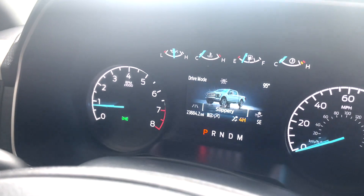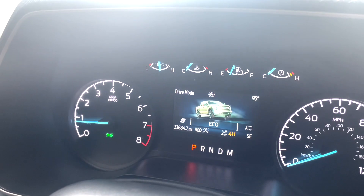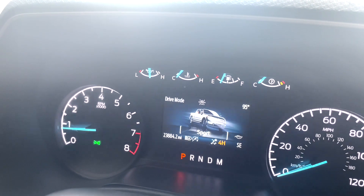It's going to show right there on the screen. Up front it's going to show you your drive modes: slippery, normal, tow and haul, eco, and sport.